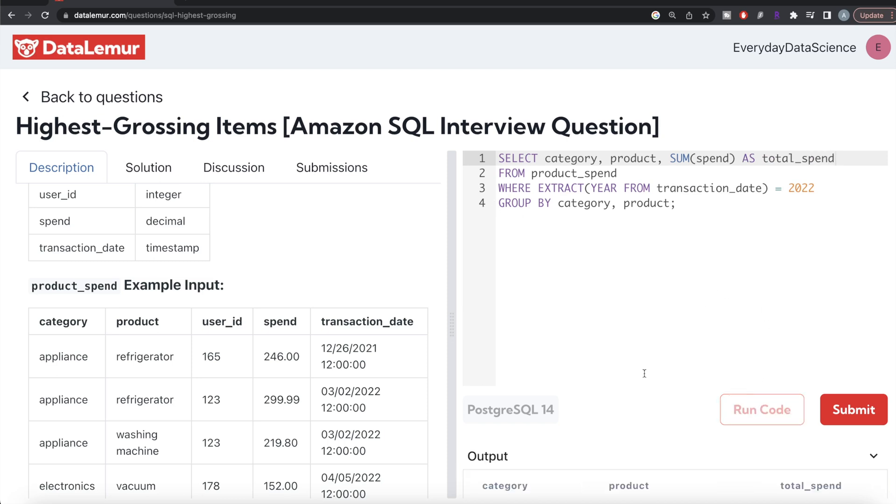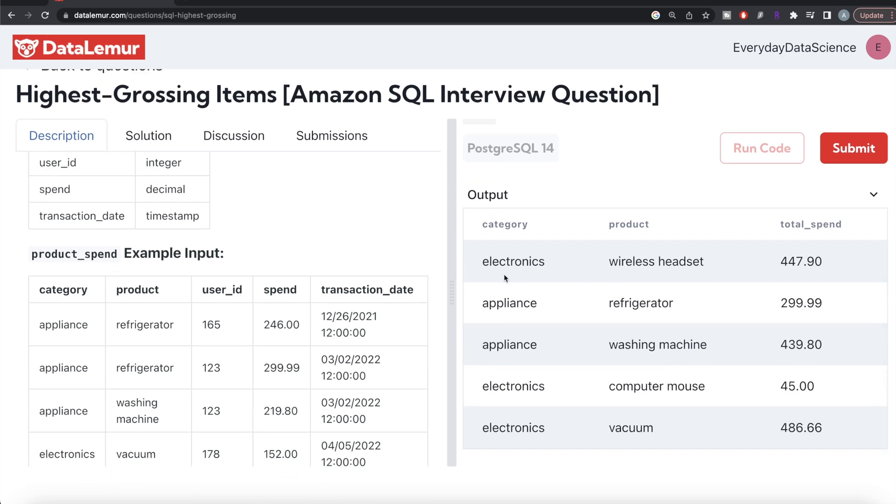Let me run this and see what we get. For electronics, wireless headset has a total spend of 447.90, and similarly for other category-product combinations. Now we have the total spend for every category-product pair.